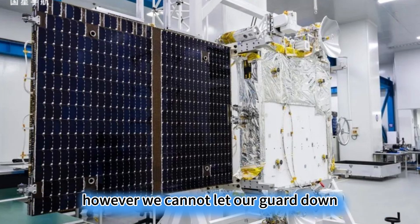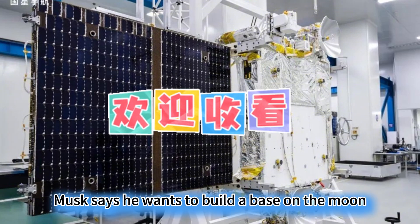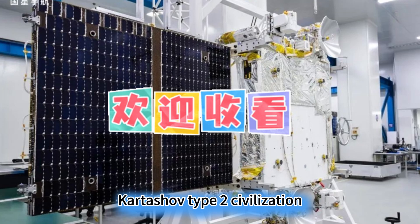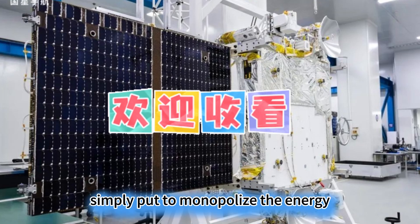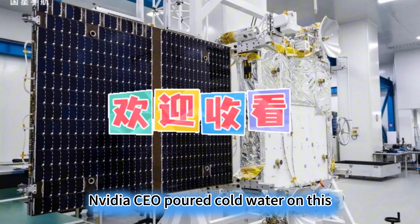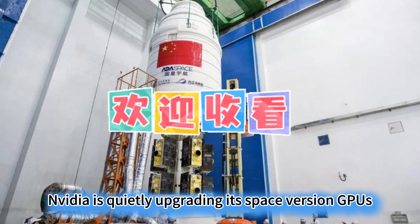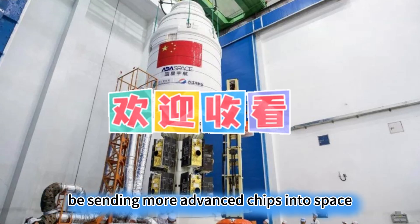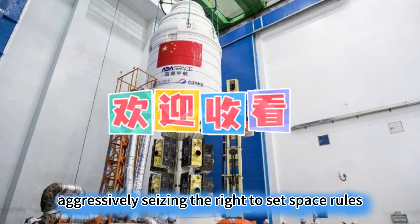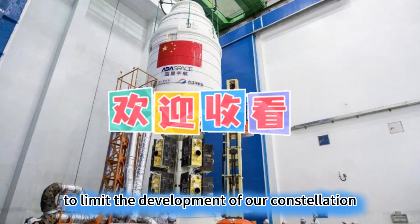However, we cannot let our guard down. America's ambition for space computing hegemony is on the table. Musk says he wants to build a base on the moon to manufacture satellites, aiming to achieve a Kardashev Type 2 civilization — simply put, to monopolize the energy and computing power of the solar system. Although NVIDIA CEO Jensen Huang poured cold water on this, calling it a dream, NVIDIA is quietly upgrading its space version GPUs, and the next step will surely be sending more advanced chips into space. Even more troublesome, the U.S. is aggressively seizing the right to set space rules, and may use 'space security' as an excuse to limit the development of our constellation.